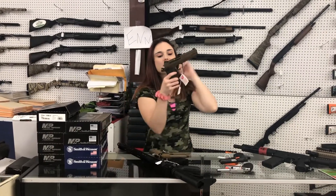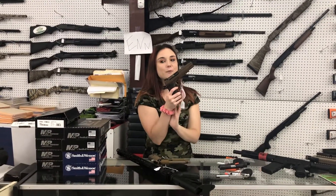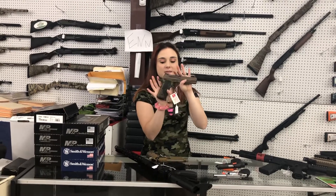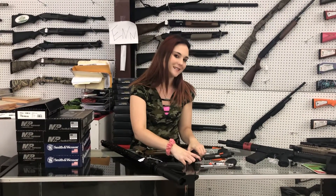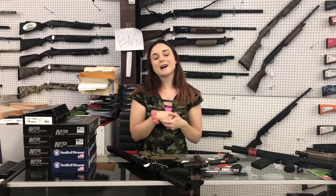Last but definitely not least — I cannot say SIG prices online, y'all know I mess up sometimes though. The SIG 1911 Spartan 2 is here, she is in stock. Come in and place your hands on her y'all. Don't forget to like, share, and comment on the videos. Come and check out all the great sales we're running. We'll see y'all later. Bye y'all.